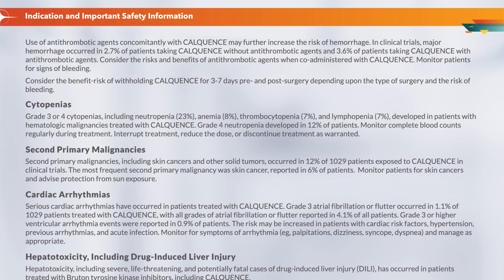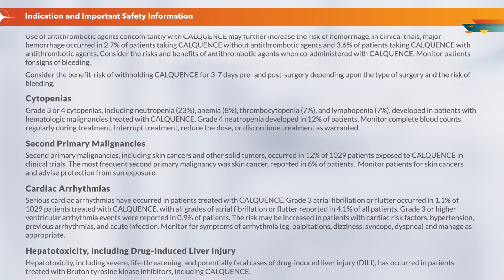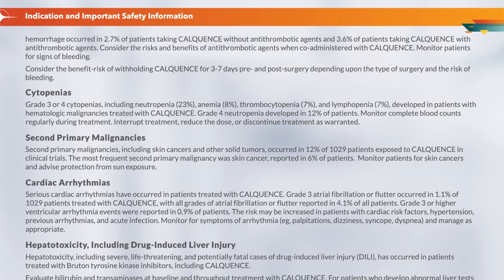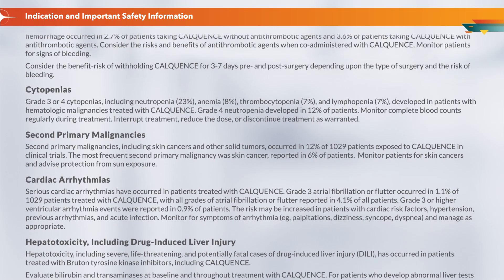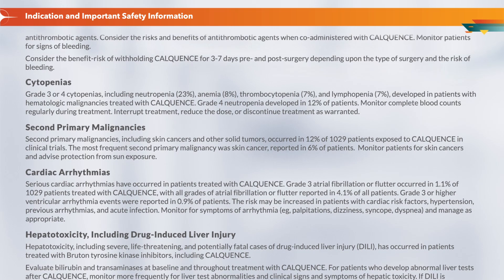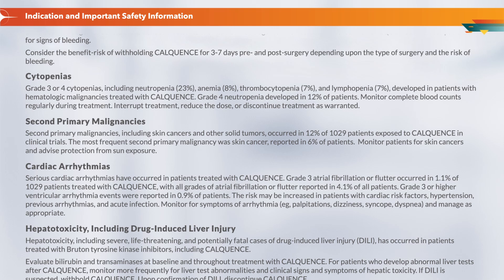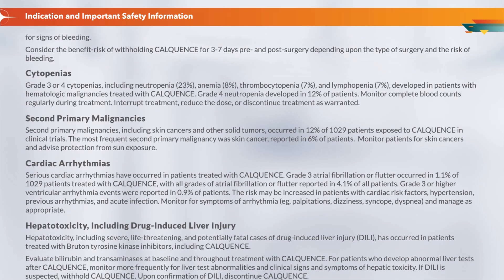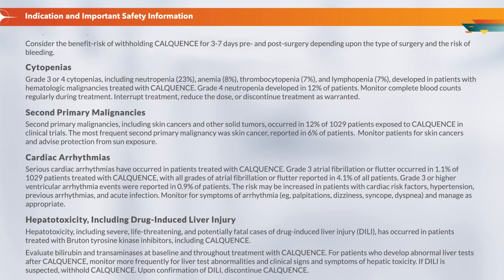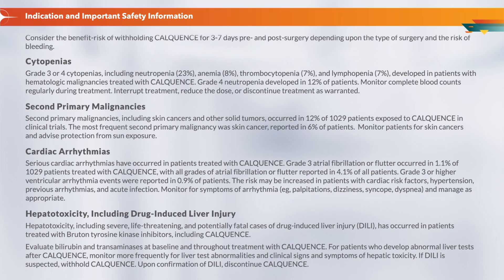Cytopenias: Grade 3 or 4 cytopenias, including neutropenia (23%), anemia (8%), thrombocytopenia (7%), and lymphopenia (7%), developed in patients with hematologic malignancies treated with CalQuentz. Grade 4 neutropenia developed in 12% of patients. Monitor complete blood counts regularly during treatment. Interrupt treatment, reduce the dose, or discontinue treatment as warranted.